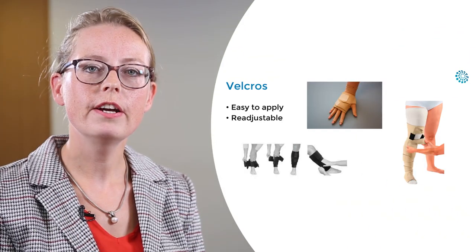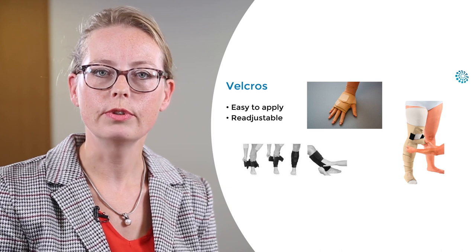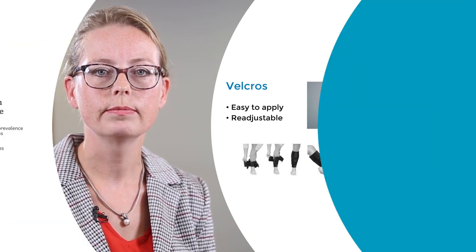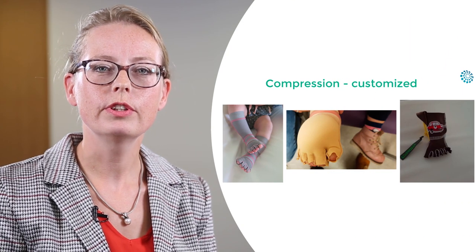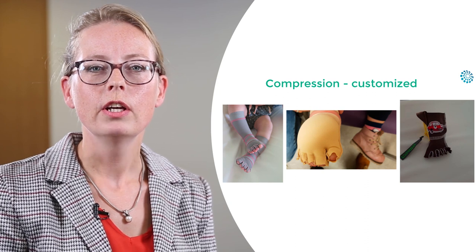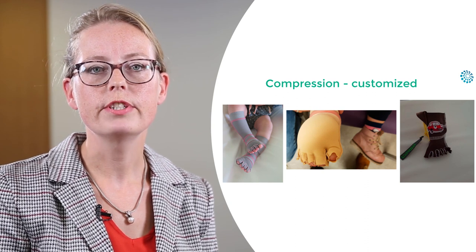Velcro devices are easy to use and readjustable. We can use them in the initial phase and also in the maintenance phase. It is advisable to customize to have an adequate compression garment for lymphedema for almost every size.